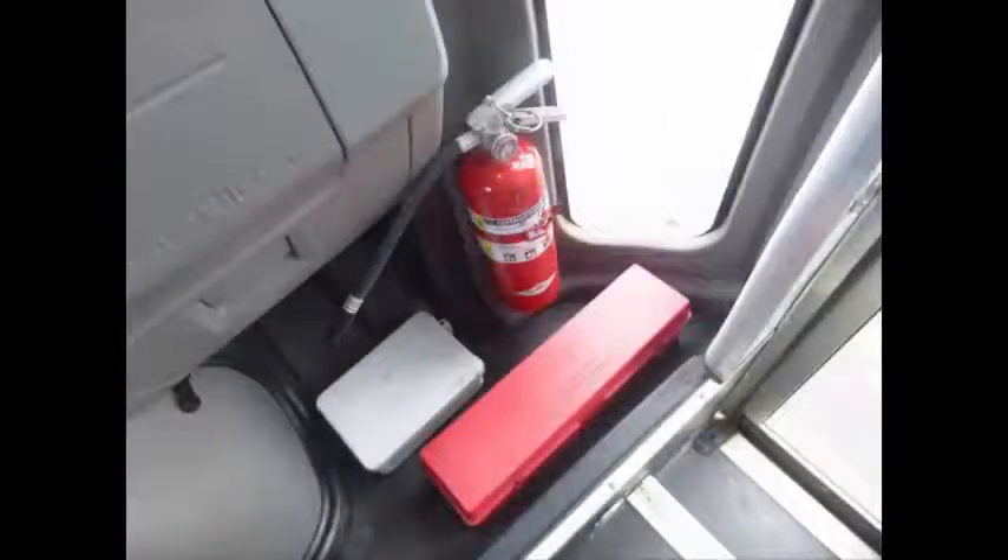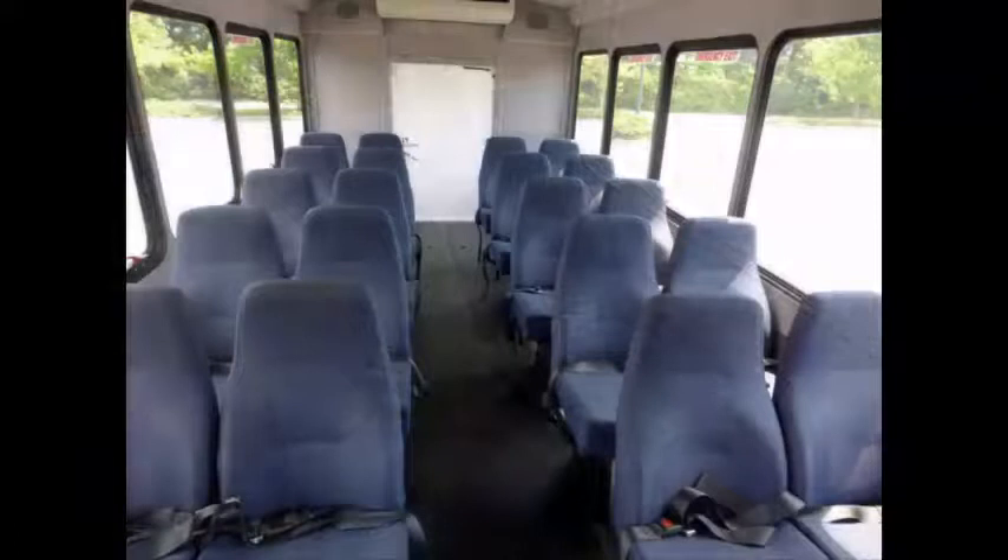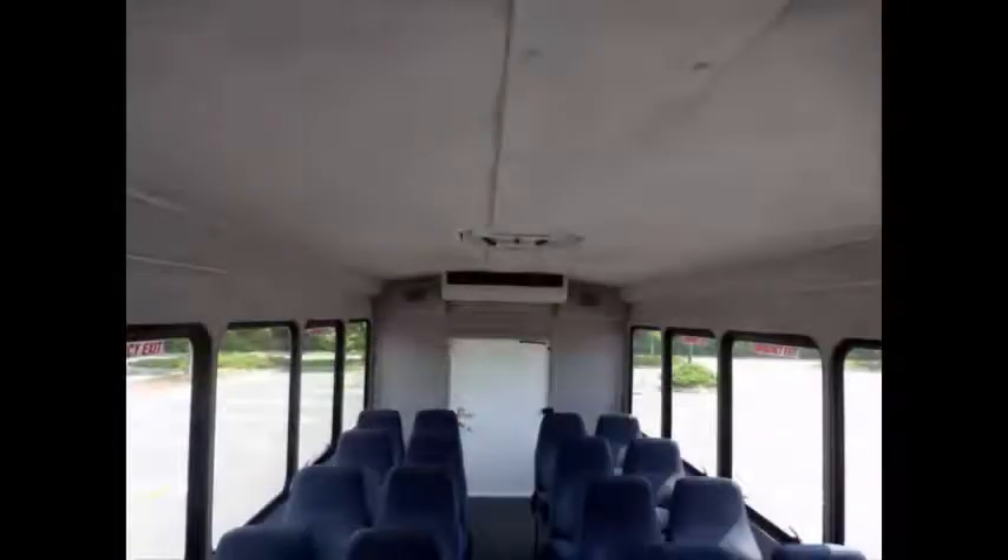DOT safety equipment is located throughout the bus, including a first aid kit and fire extinguisher in case of an emergency. Stainless steel entrance rails are included. Seating is excellent-condition cloth with seatbelts. The interior is in excellent shape, having been cleaned regularly. The bus features a padded interior with overhead lighting, and is very roomy and spacious.